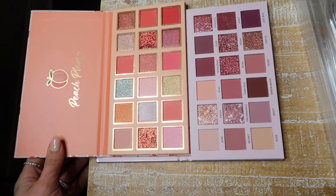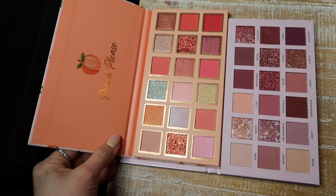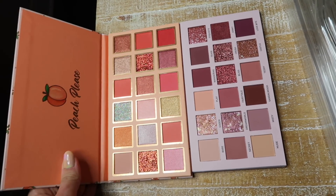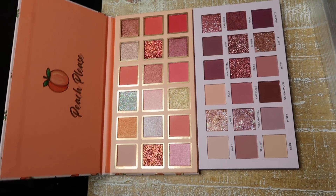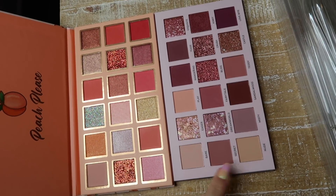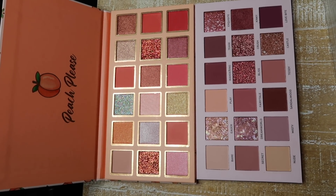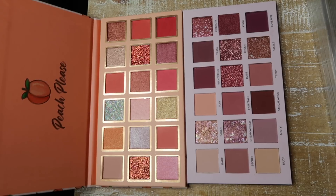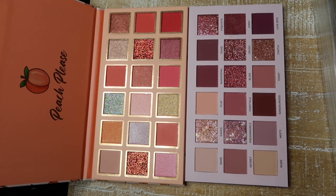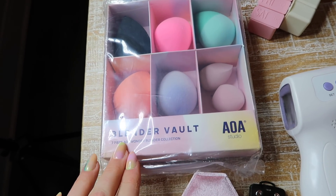I always talk about my favorite Amazon eyeshadow palettes, and these are under $15 — actually, this one is $11 and the one below is only $8. They are incredible quality, I love the colors, and this one is definitely a dupe for Huda Beauty. It's a great way to incorporate more eyeshadow colors into a collection without breaking the bank.